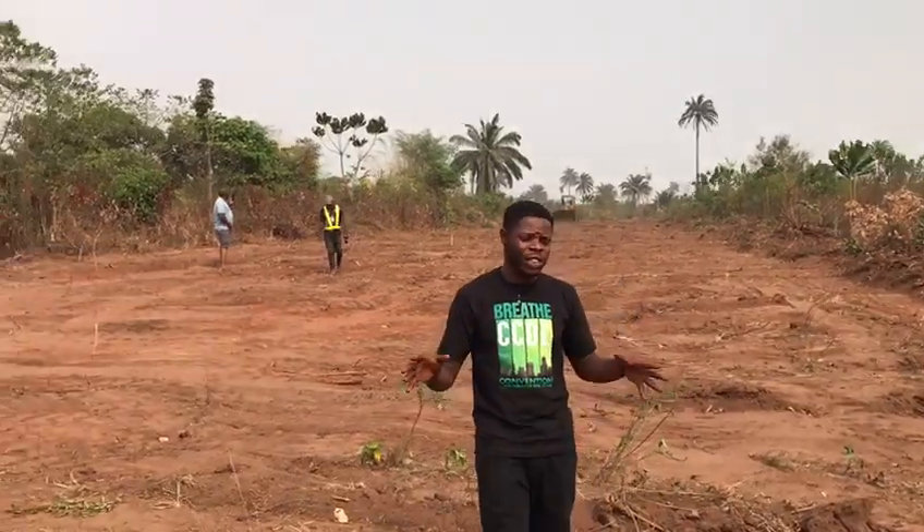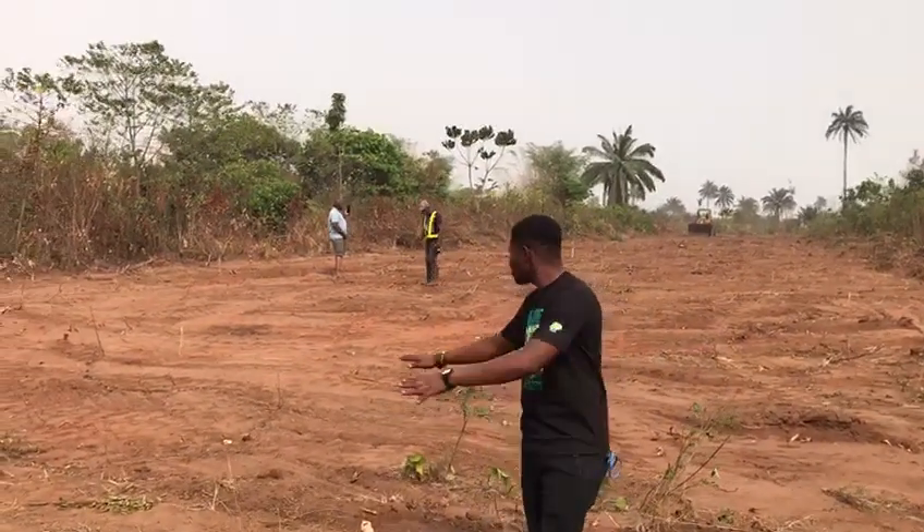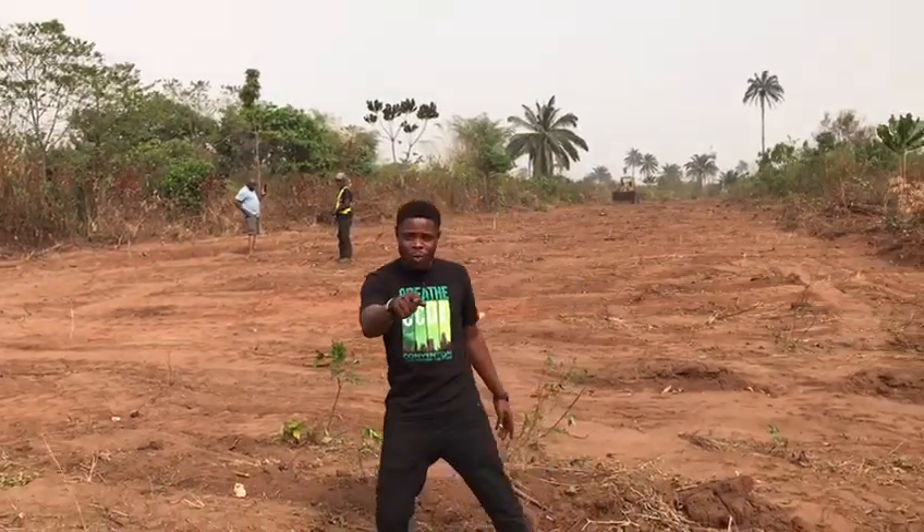Good day smart investors, welcome to Accora Gold Estate Phase 2, located at Ibuzo, opposite the Admirati University. As you can see, this estate is situated on 100% dry ground, and it comes with free documentation.